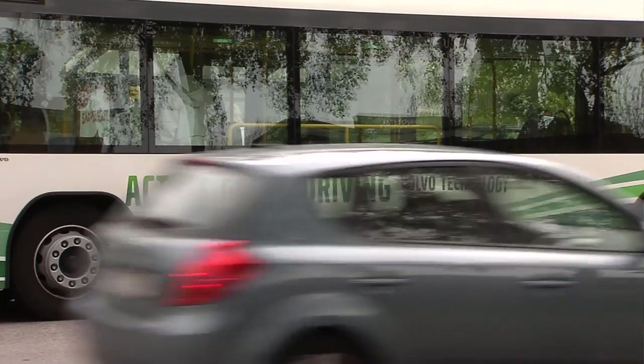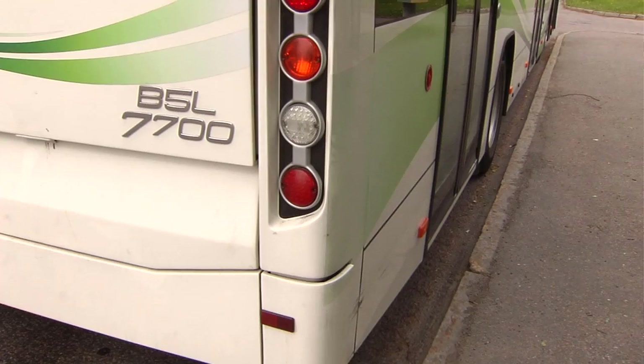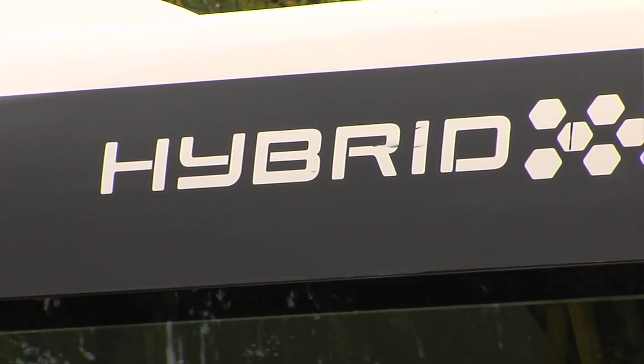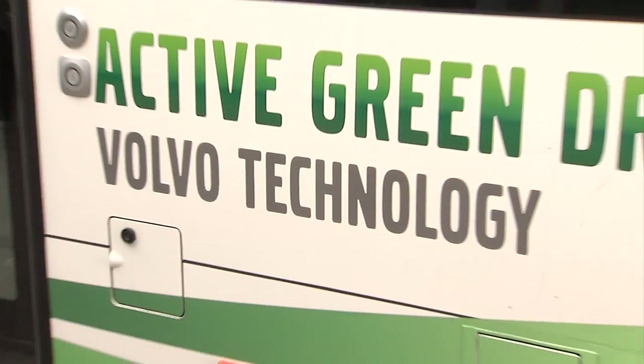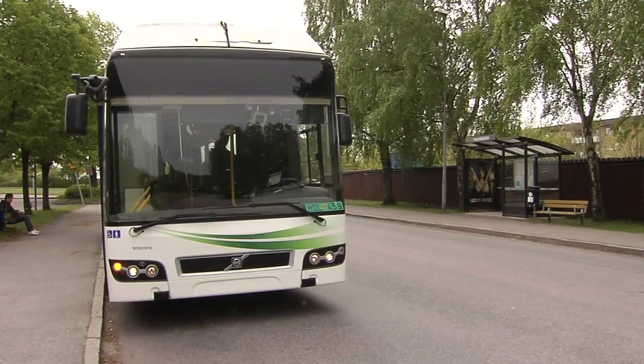Active green driving is one of the Volvo Group's contributions to HAVIT, an EU project which is aiming to develop the next generation of intelligent vehicles. In this case, it's a question of utilising the characteristics of hybrid vehicles as effectively as possible.